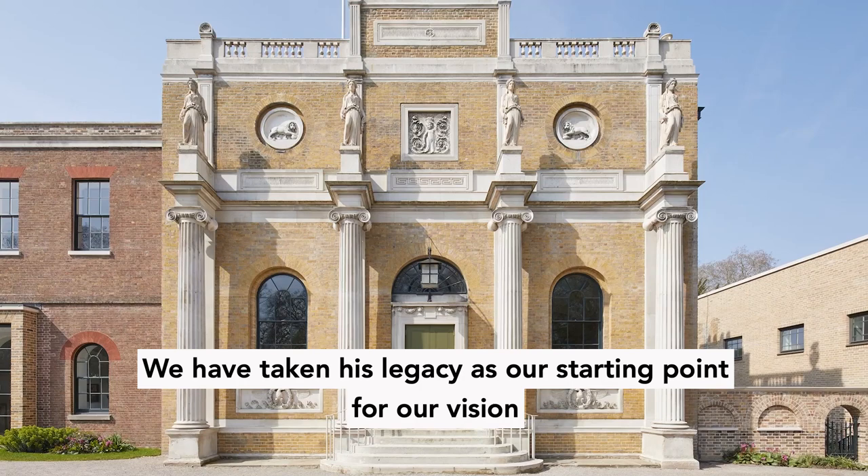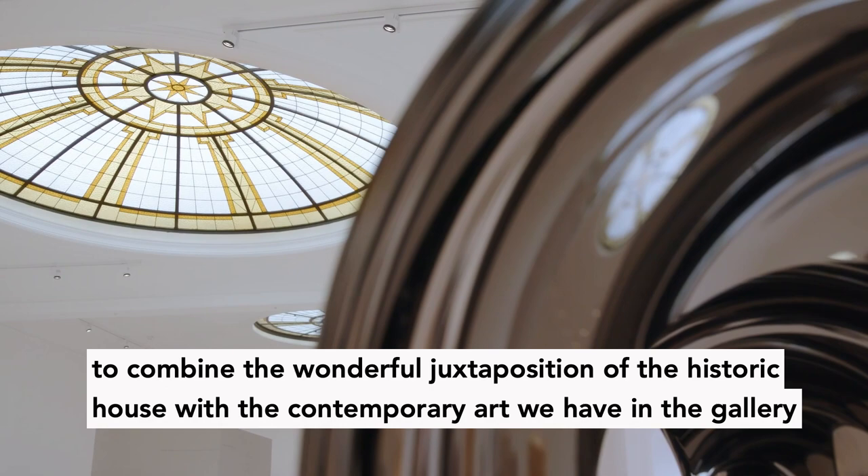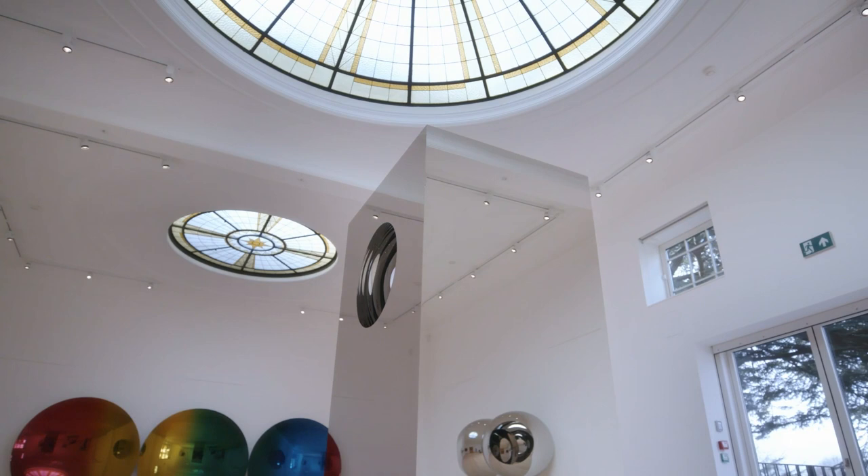We have taken his legacy as our starting point for our vision to combine the wonderful juxtaposition of the historic house with the contemporary art we have in the gallery, and use those two to inspire future generations.